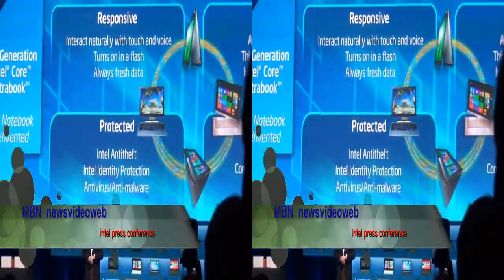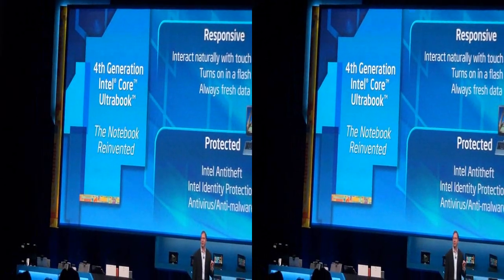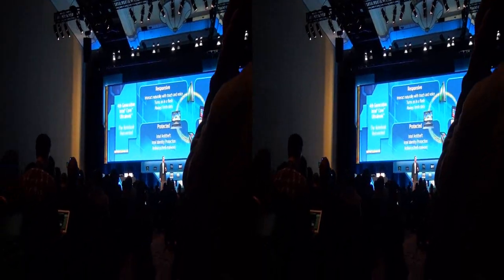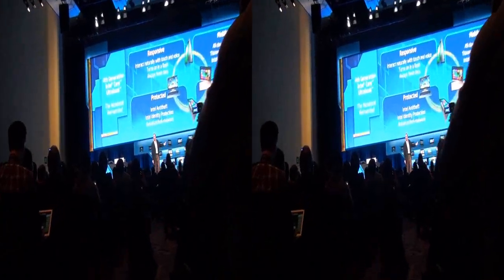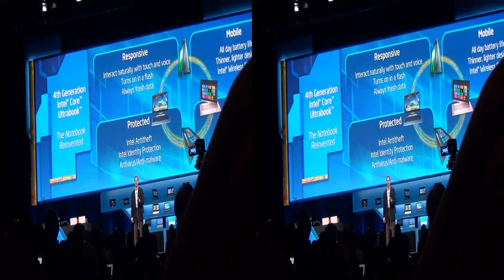Intel Core Ultrabooks are going to be game changers. This is the first product we've delivered and designed at Intel from the ground up with Ultrabook in mind. All those other 140 designs were things we had to retrofit that were already in development somewhere through the silicon development process. Haswell is the first product line designed from the ground up — 4th generation Core for Ultrabook — available later this year.